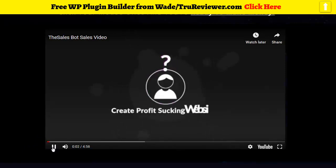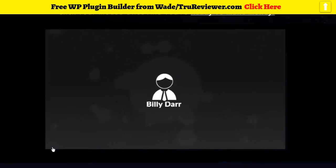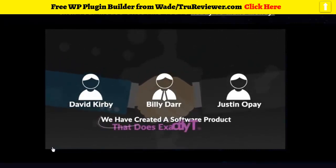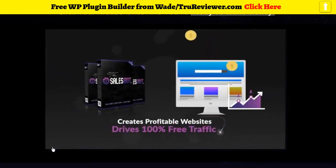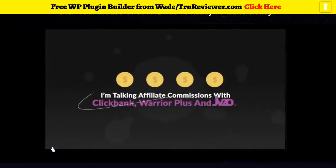Do you know it's possible to create profit-sucking websites with a single mouse click in less than 60 seconds? Hi, my name is Billy Dar, and with my business partners David Kirby and Justin Opay, we've created a software product called the Sales Bot. The Sales Bot is software created by marketers for marketers to enable you to make money online with the least amount of work possible. The software creates profitable websites and drives 100% free traffic to them at the touch of a button — and these aren't spammy auto-generated sites, but beautiful professional sites that convert and make money.